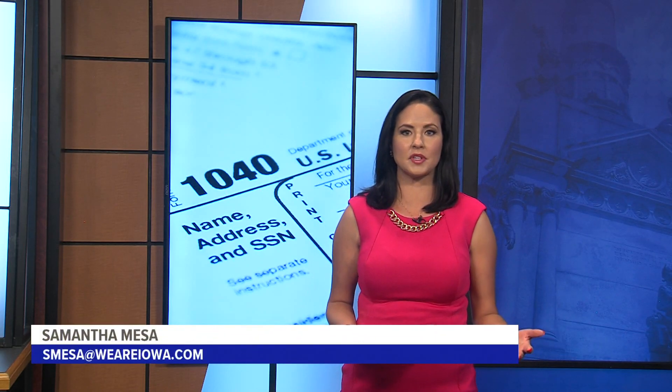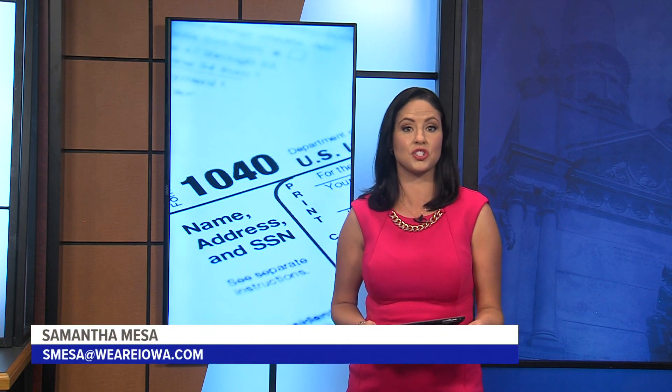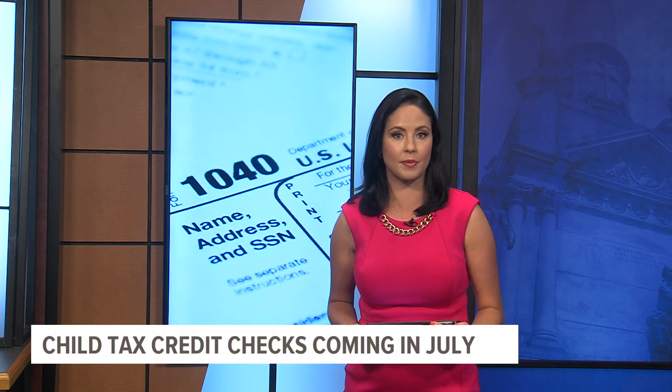In one month, millions of American families will start to get child tax credit checks. The IRS is launching a new tool for low-income families to get that money. Local 5's Sabrina Ahmed explains.